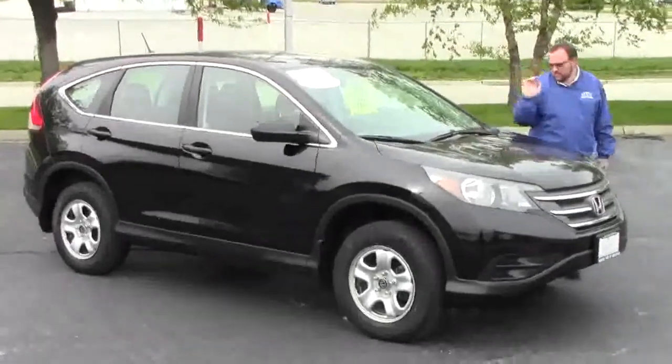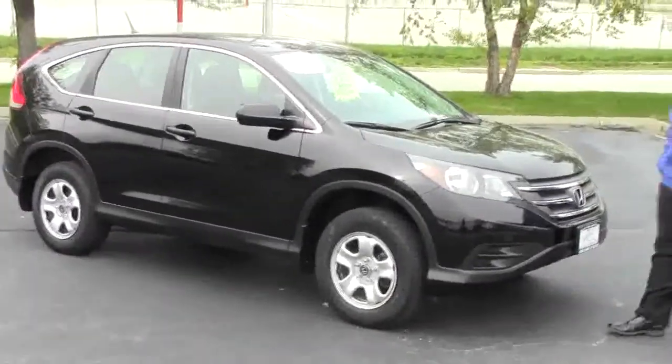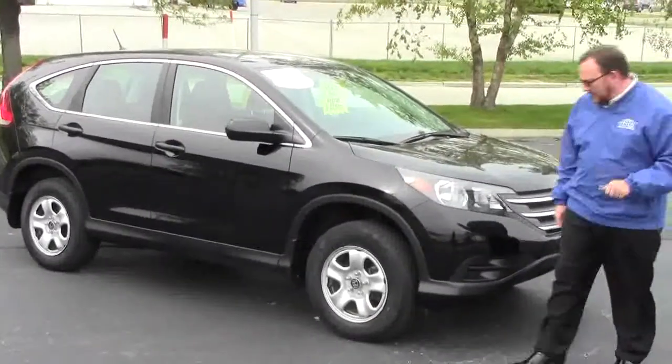Brian Kelly here for Honda Giant, here to show you this 2012 Honda CR-V LX four-wheel drive. It's a one-owner new car trade with about 20,000 miles.